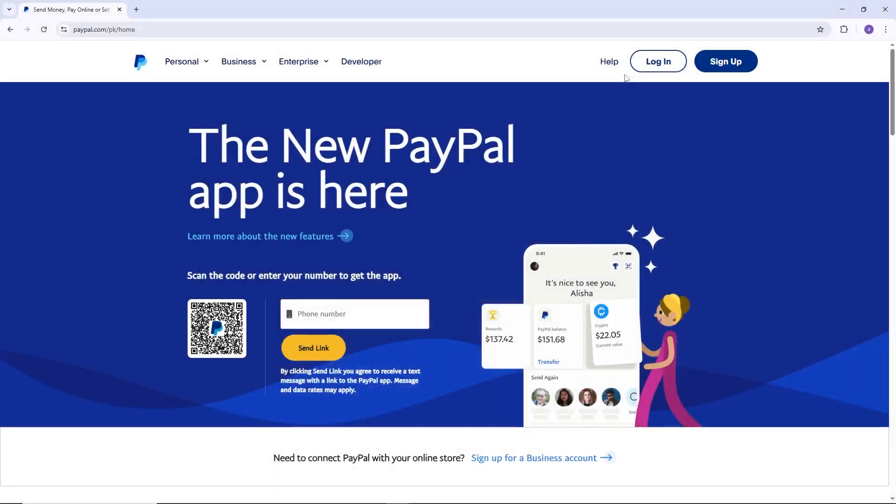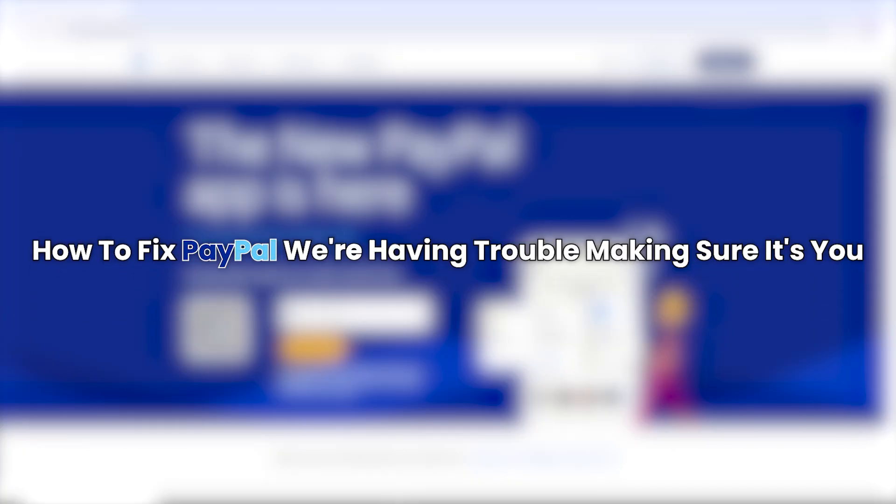Hello everyone. In this video, I will show you how to fix the PayPal error that says "we're having trouble making sure it's you."